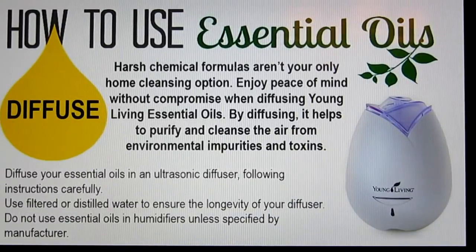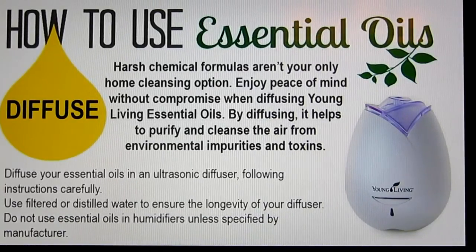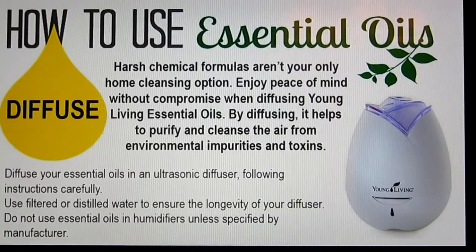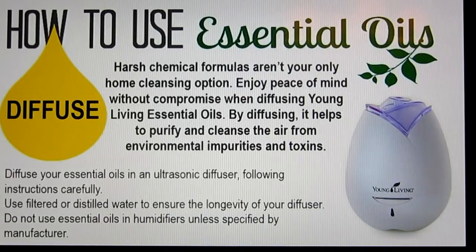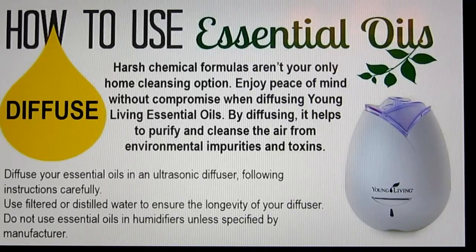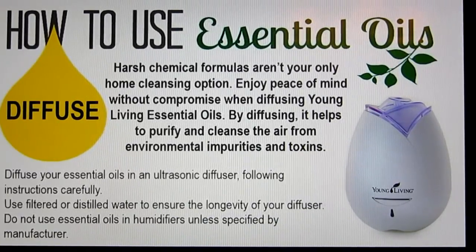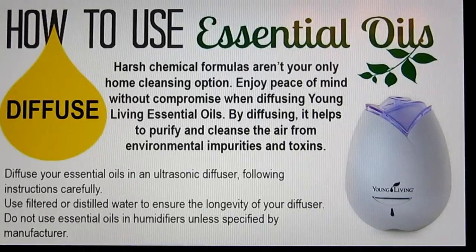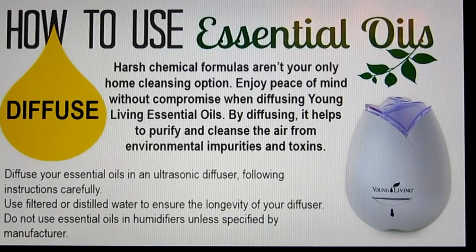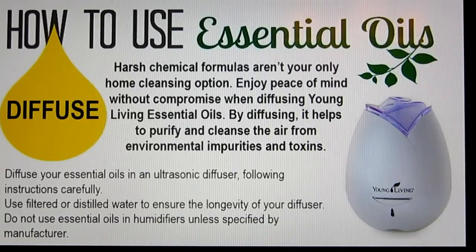The next way is to diffuse. You can diffuse the oils into the air — they will help get rid of odors in your home and put the therapeutic oils into your air so you can breathe them in. You can use tap water — they've found it works just as well as filtered or distilled. You definitely don't want to put essential oils in a humidifier unless the manufacturer specifies you can, because different grades of plastic can be degraded by therapeutics, and humidifiers use warm or hot steam, which actually decreases the therapeutic effects of the oils.